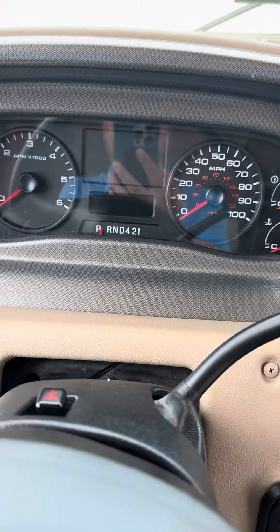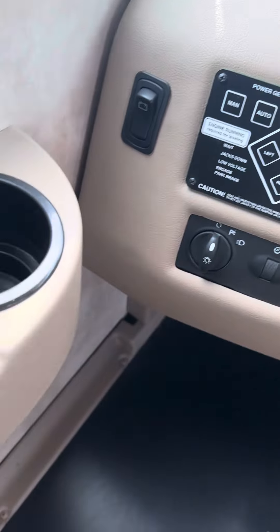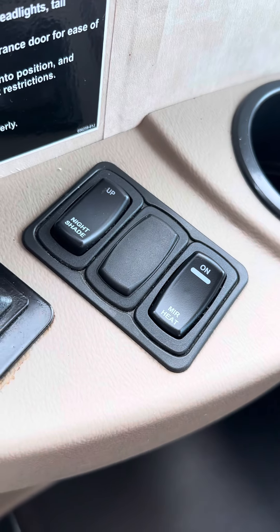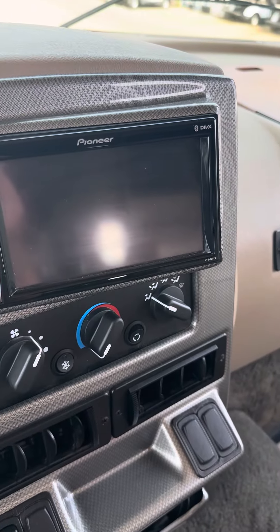We got to put a new battery in — the battery's dead, I apologize. But it does have auto level here. There's a night shade up and down. Mirrors. Here's your screen for your cameras.